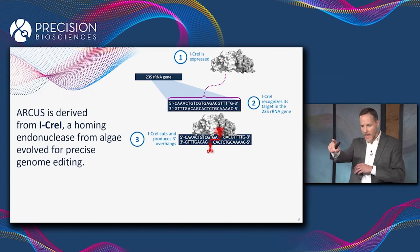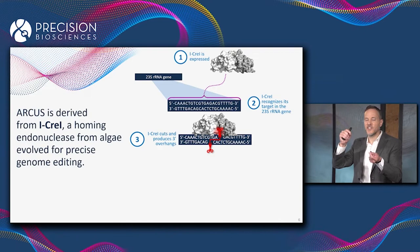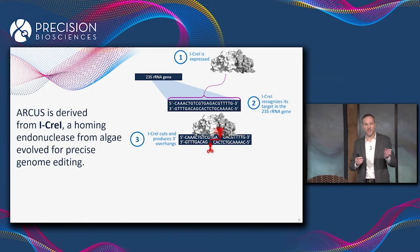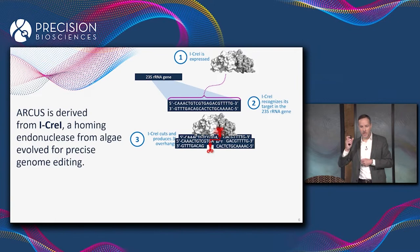Very importantly, as you can see by the red scissors in that figure, iCre1 cuts the top strand of DNA and the bottom strand of DNA offset by four base pairs. What that does is it creates a four-base, three-prime overhang — a short stretch of DNA that's single-stranded on the three-prime end of the cut. Remember that, because it's going to be very important a little bit later in the story.